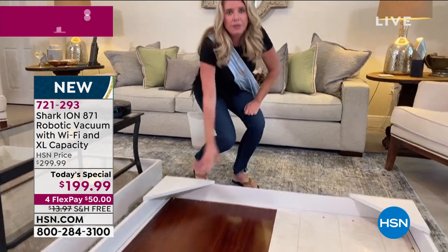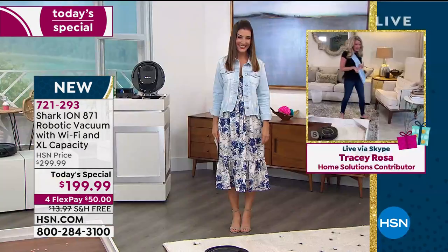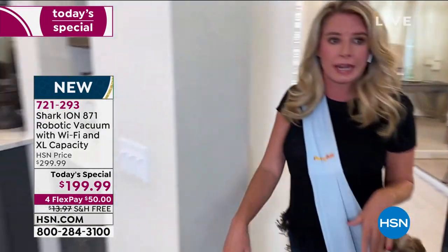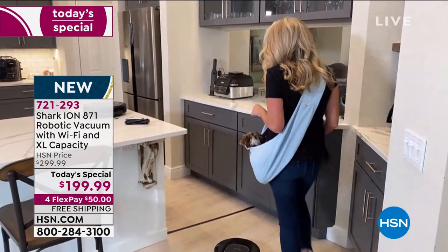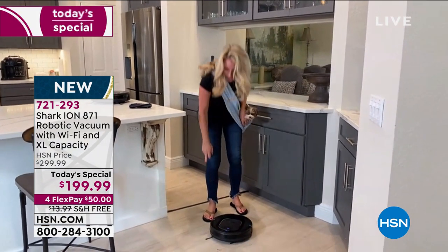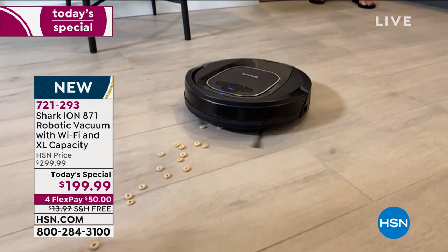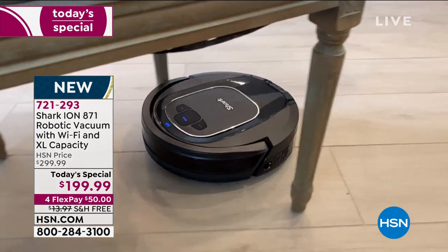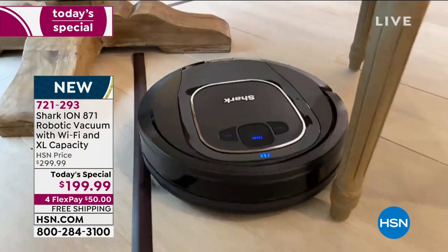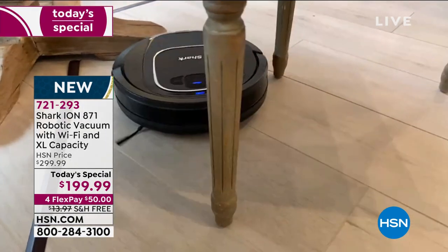90-minute runtime — who vacuums for 90 minutes? I certainly haven't and I will not vacuum for 90 minutes. And if I ever live in a home big enough that needs 90 minutes of vacuuming, I'm still not doing it. I literally press a button and it goes. I can download the app on my phone and press play wherever I have Wi-Fi. I can hook it up to my Alexa or my Google smart home — I could say, 'Hey Alexa, send the Shark to clean the house' from the couch watching a movie. And it's super quiet right now.